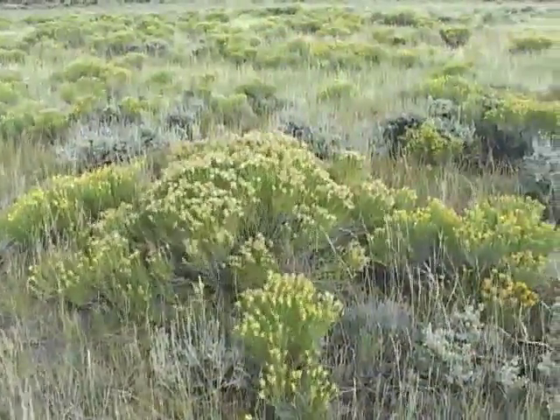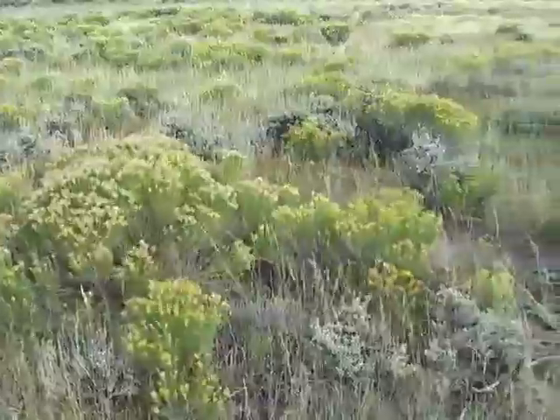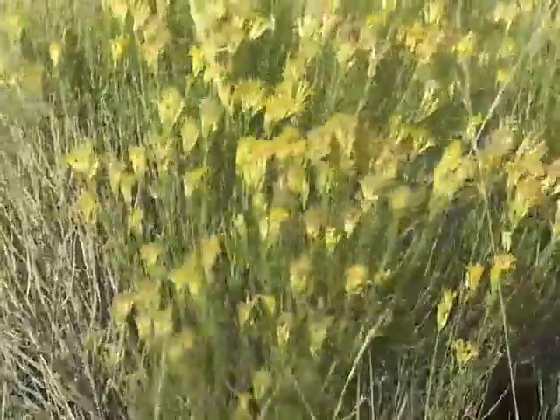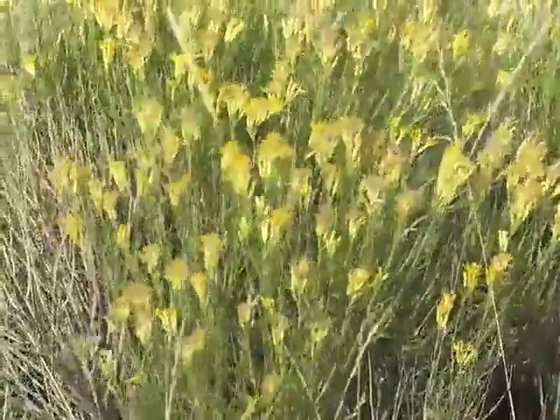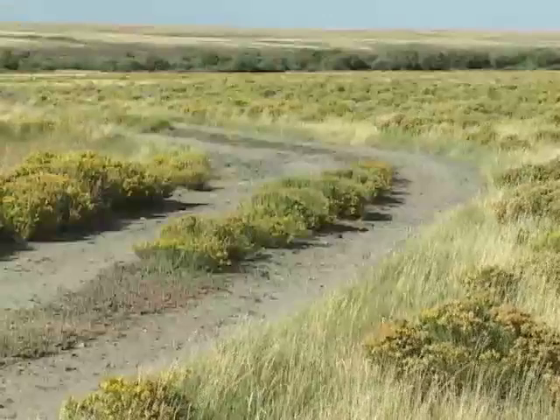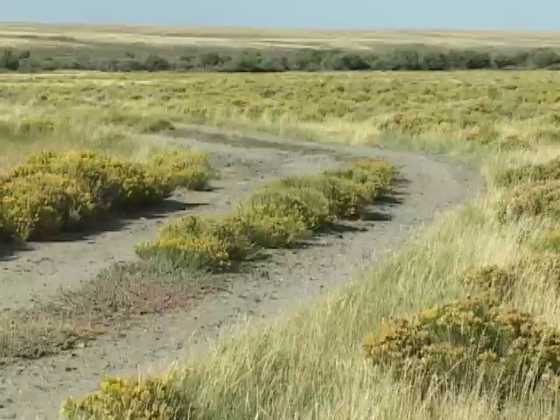Rabbit brush is a vigorous sprouter, meaning it regrows readily from the base of the plant following fire, cutting, mowing, trampling, or other disturbances. This plant is also a prolific seed producer. Based on its sprouting ability and prolific seed production, rabbit brush is often an aggressive pioneer following disturbance.